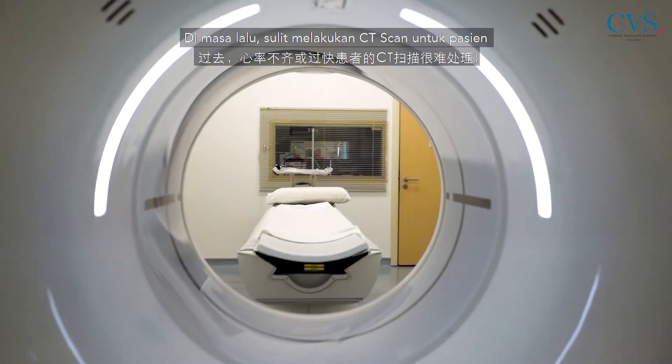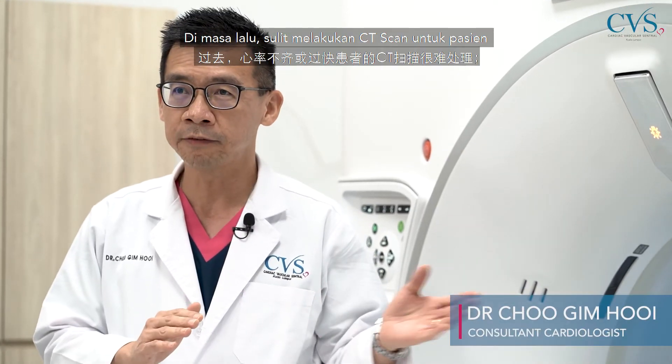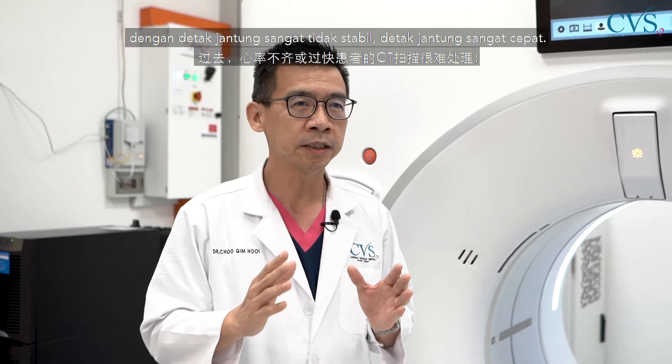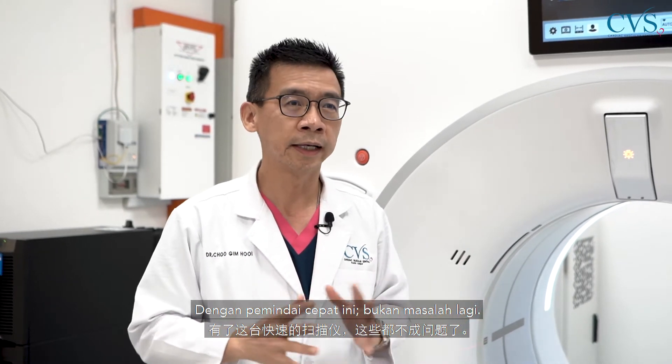In the past, it used to be very difficult to manage a CT scan for patients with very unstable or very fast heart rates. With this fast scanner, that is no longer an issue.